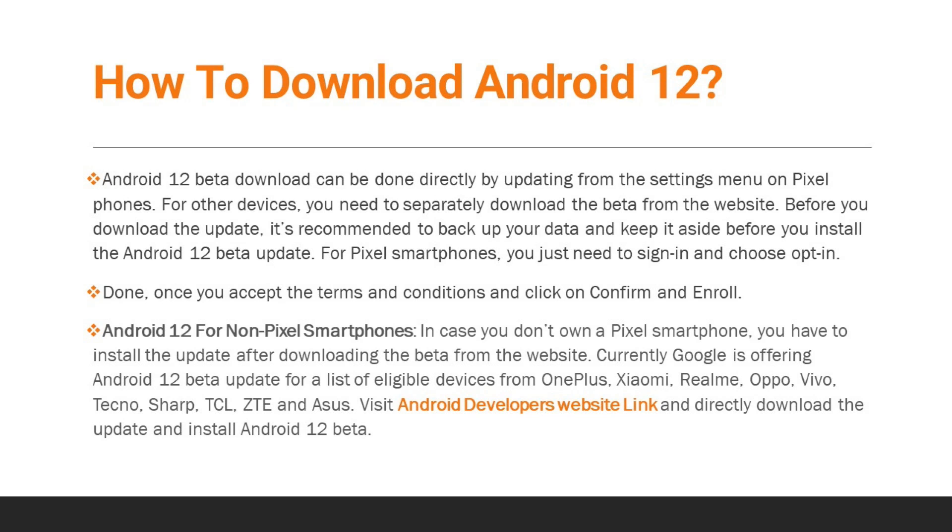Android 12 Beta 5 can be downloaded directly by updating from the settings menu on Pixel phones. Before you download the update, it's recommended to back up your data. For Pixel smartphones, you just need to sign in and choose opt-in. Once you accept the terms and conditions and click on Confirm and Enroll, you're done.